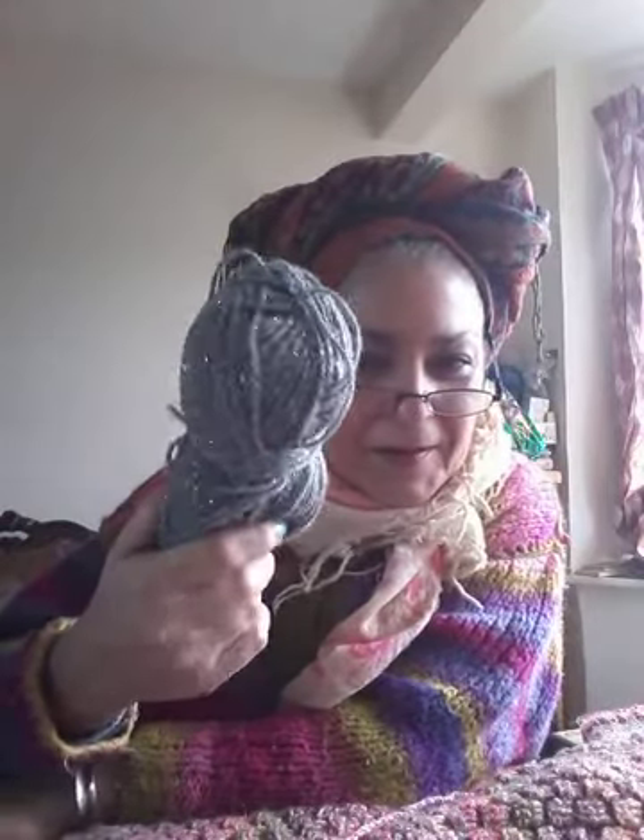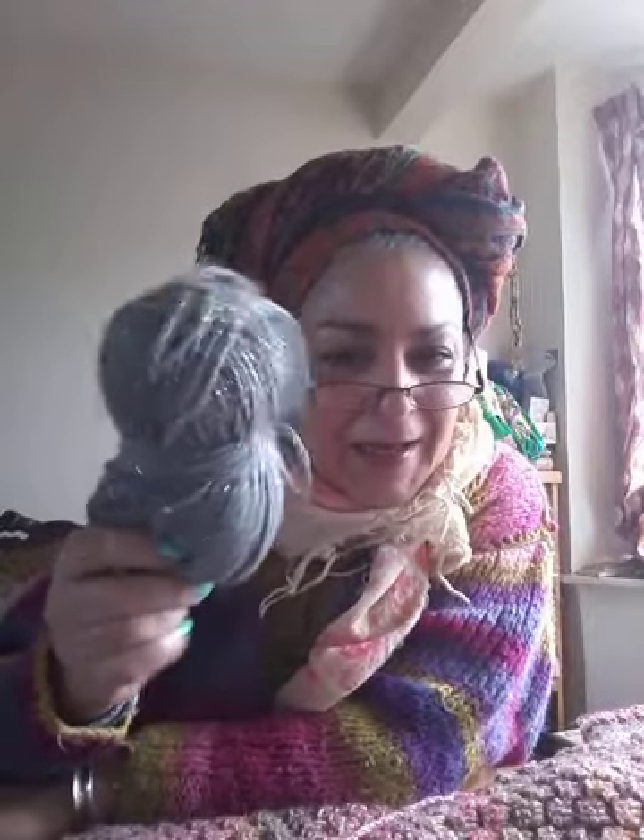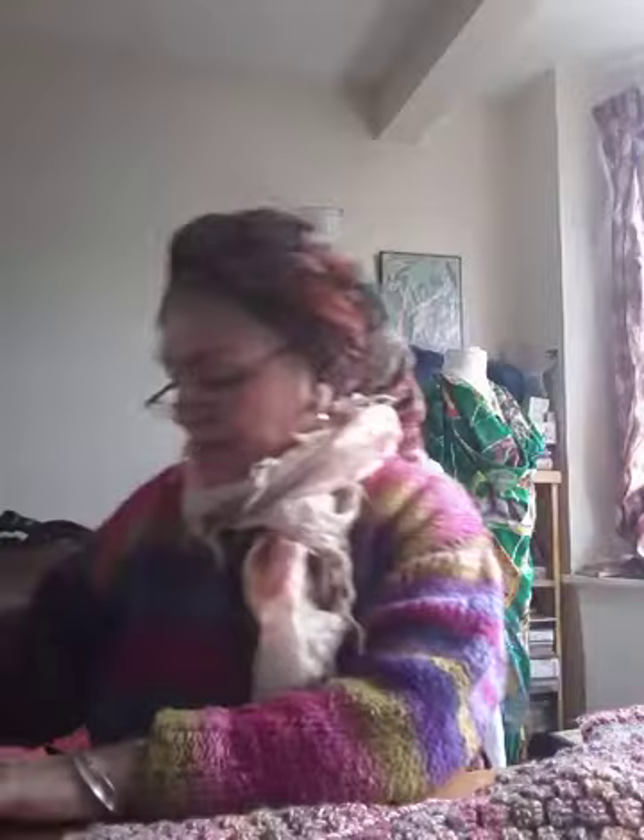Oh look at this — can you believe it, from the pound shop! Shiny shiny shiny. Look at that — it even got a song out of me. Just a little scrappy piece. But I think this is how quilting came about eventually — first it was out of necessity.